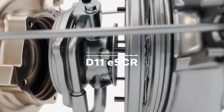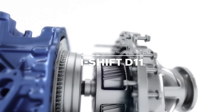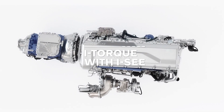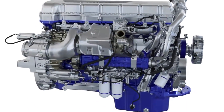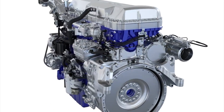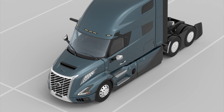One of the standout features of Volvo's latest powertrain lineup is Volvo I-Torque. This cutting-edge solution maximizes the potential of both the D13 engine and Volvo I-Shift transmission, enabling your VNL to operate optimally even at higher road speeds. With adaptive gear shifting, map-based predictive cruise control, superior startability, and exceptionally low rear axle ratios, I-Torque is a game-changer in fuel efficiency.